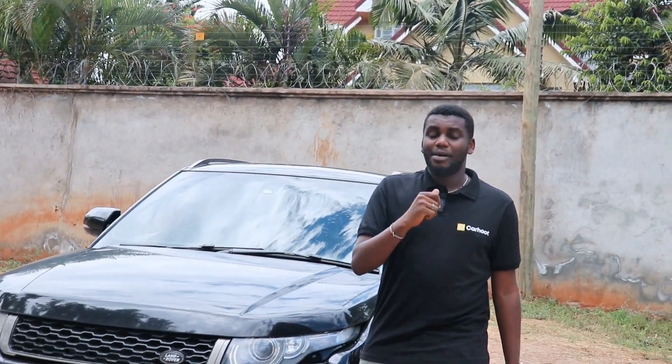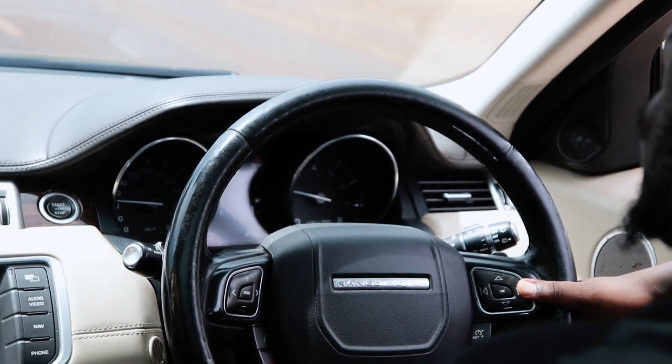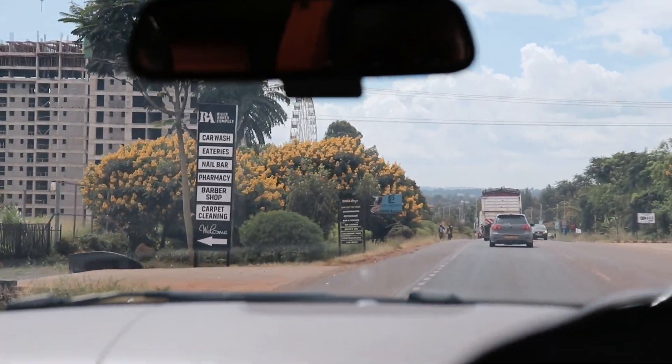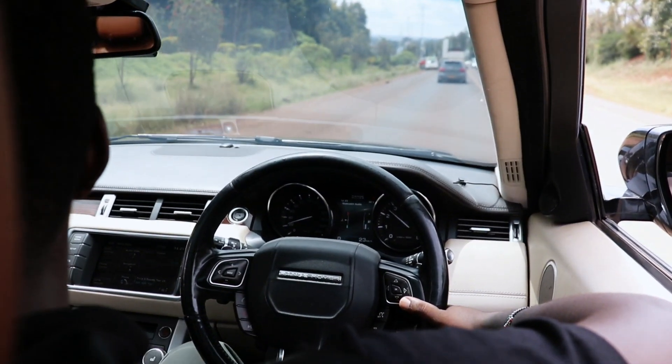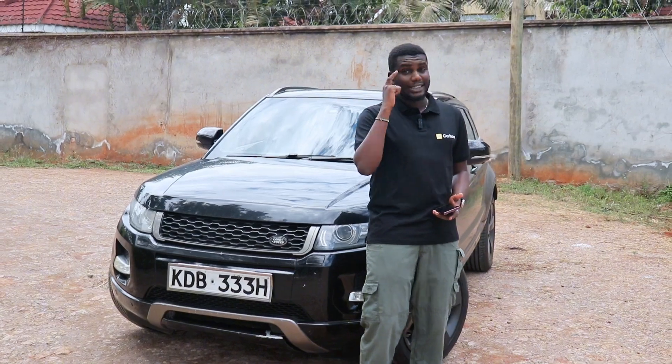The third thing I like about this car is how agile it is. The Range is probably known for its luxury, just a big name brand and all that. But it's not something you'd attribute to being sporty, quick, agile. The Evoque does exactly that.